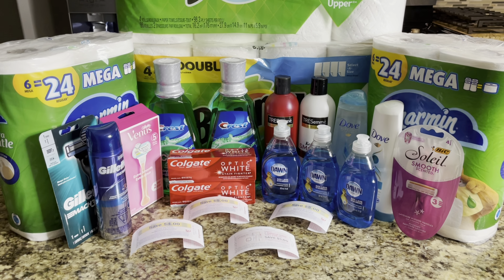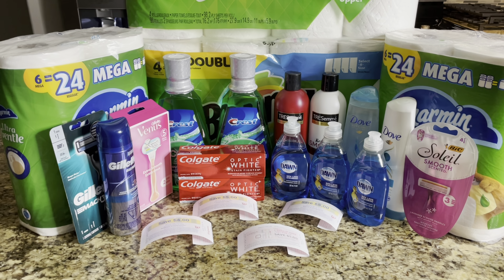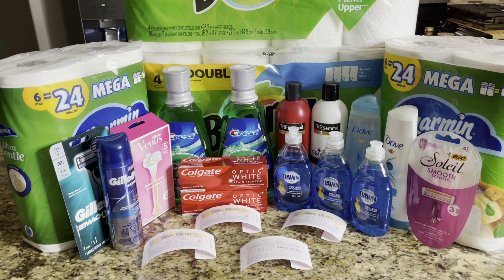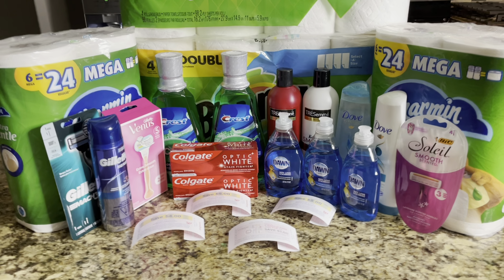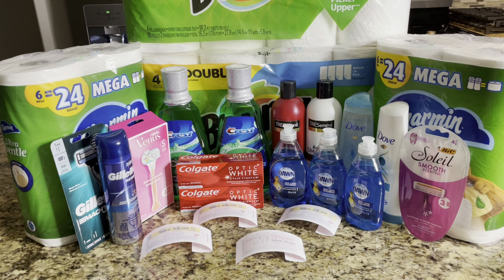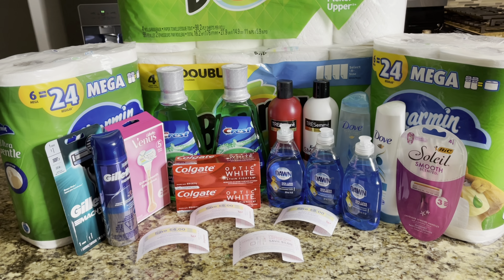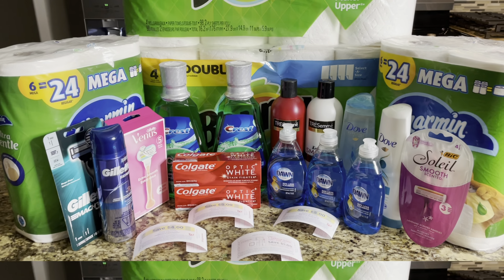I did do two transactions and these deals started on Sunday November 7th and they are good up until Saturday November 13th. But before I get into these deals, if you are new to my channel and you are not currently subscribed, I would really appreciate if you would click that red subscribe button along with the notification bell. With that being said let's go ahead and get right into these deals.